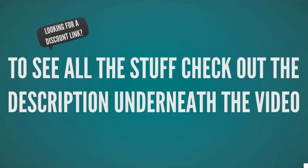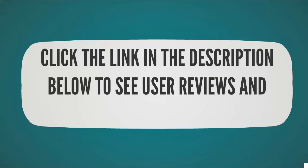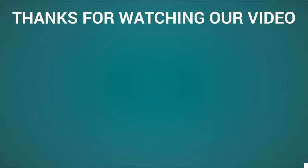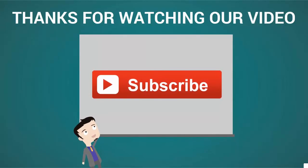To see all the products, check out the description underneath the video. Click the link in the description below to see user reviews and prices on Amazon. Thanks for watching our video — for more, subscribe to our channel.